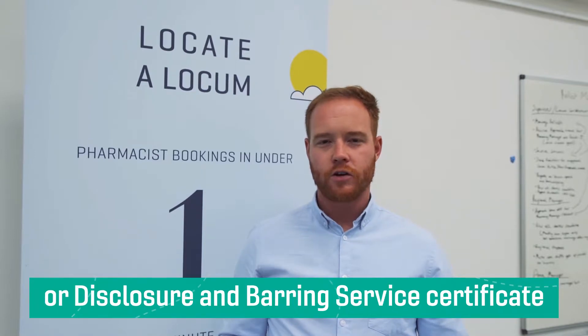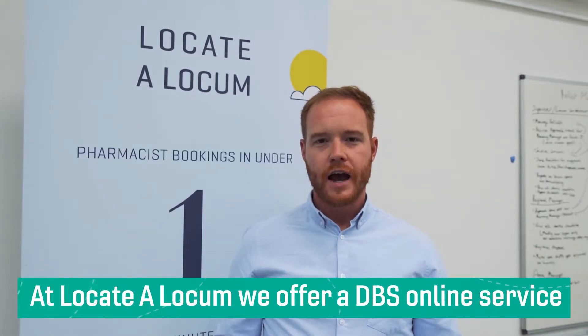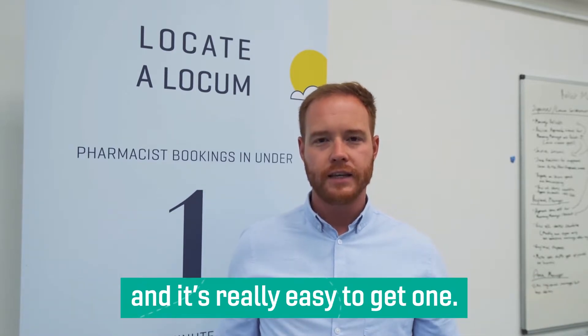Pharmacists need to get their DBS, or Disclosure and Barring Service, certificate to be able to work in pharmacies. At Locate a Locum we offer a DBS online service and it's really easy to get one.